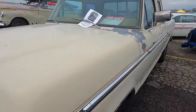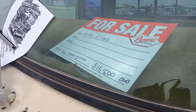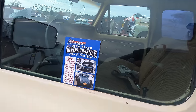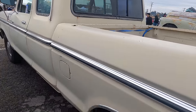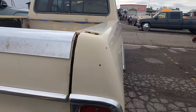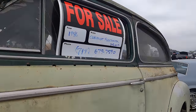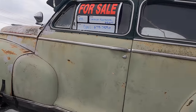A '79 F-150 extended cab — they call this the Super Cab, Ford terminology. $7,500. Got a '46 Chevy Fleetmaster over here — there you go, $5,000 on that one. Already got the visor on it. This one's last tagged to '92.